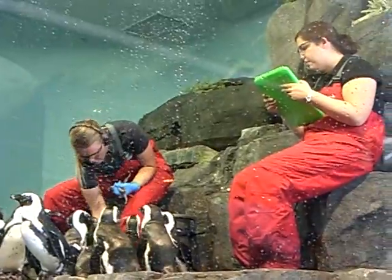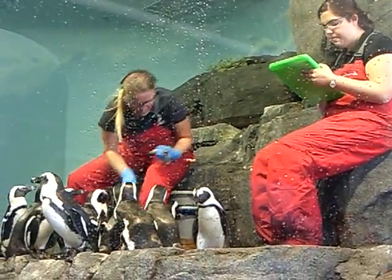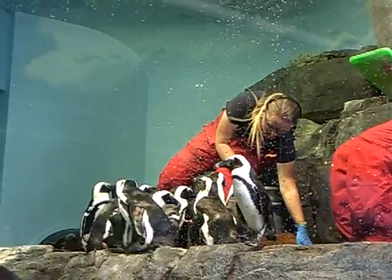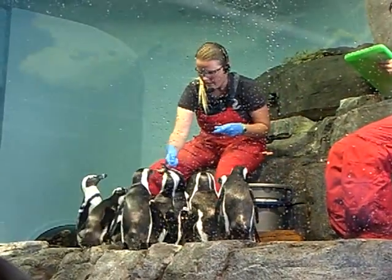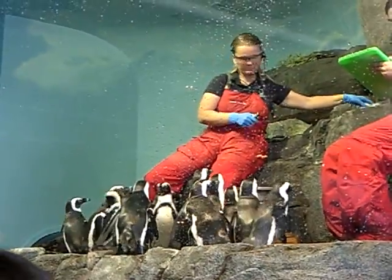One easy penguin to look for is Sukhoi, and he has spots that make a backward-shaped S, so you can remember S is for Sukhoi. Hay un pingüino que se llama Sukhoi. Una manera de distinguirlo y reconocerlo es que tiene un diseño en forma de S.